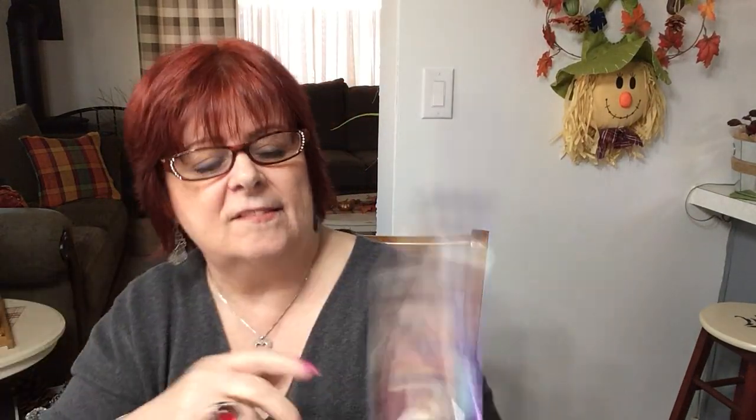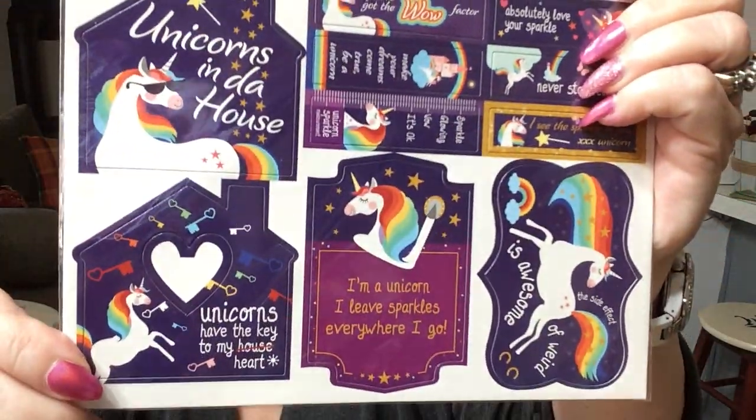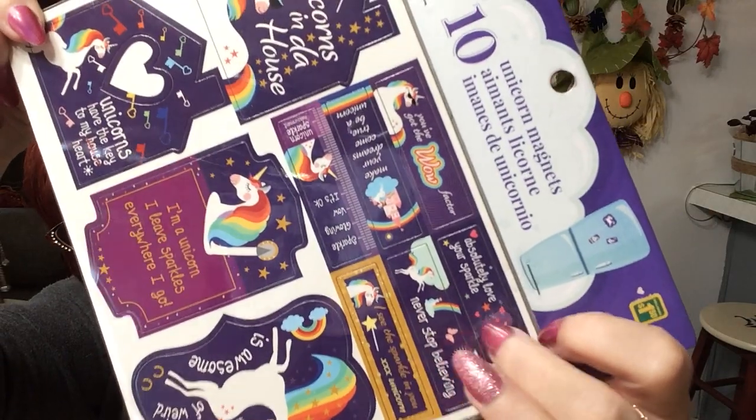Then I came across these magnets — 10 unicorn magnets for $1.50. I thought these are the cutest little things for anybody who likes unicorns. The smaller ones have sayings on them: 'Never stop believing,' 'Absolutely love your sparkle,' 'You've got the wow factor,' 'Make your dreams come true,' and 'Be a unicorn.'